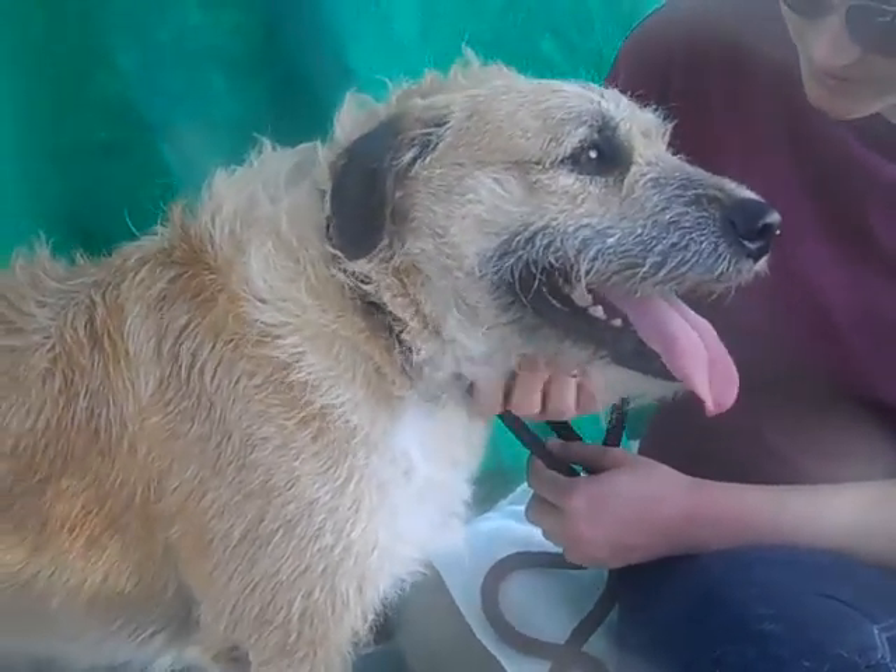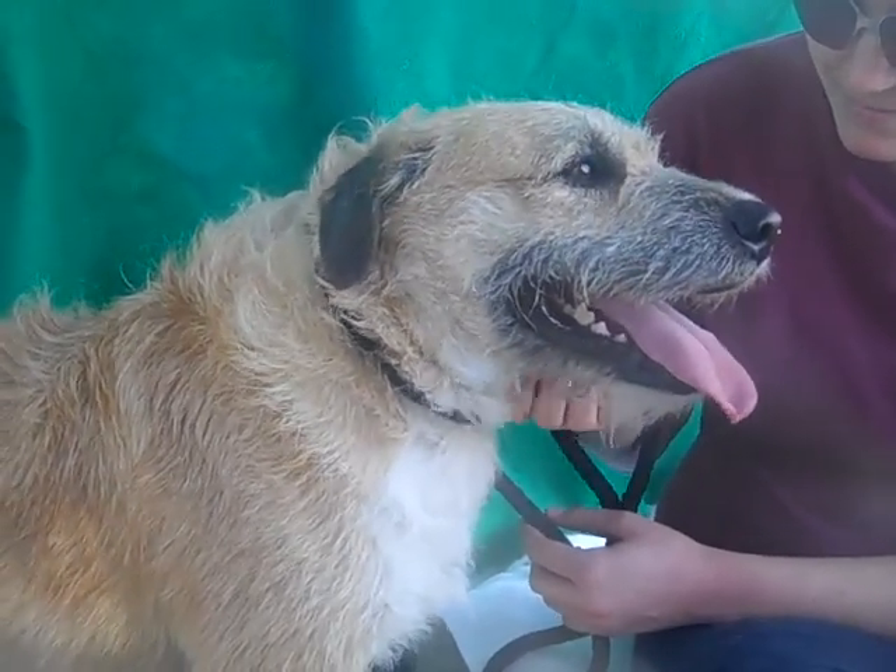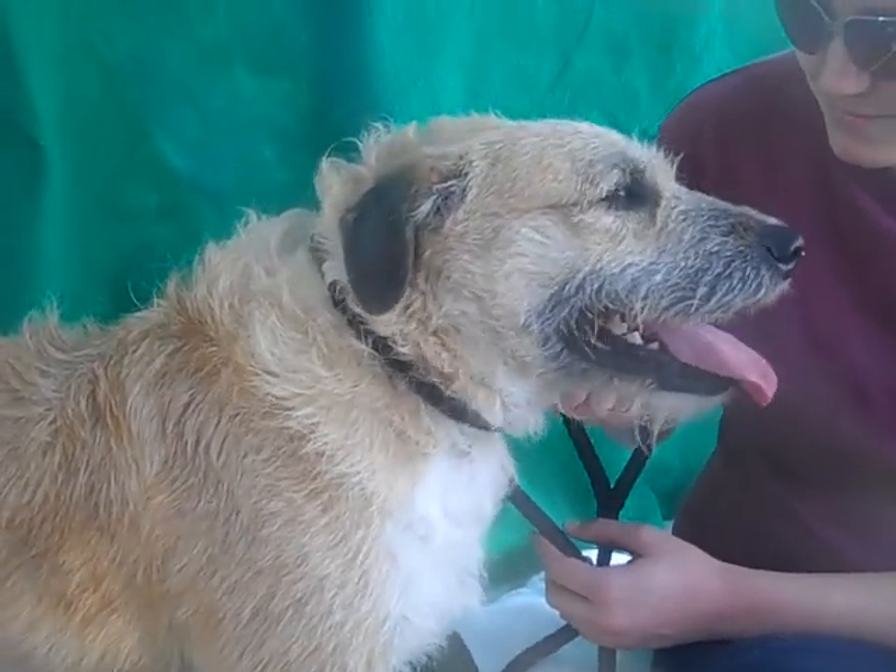He's just a really cool guy. So if you are looking for a new best friend, I suggest Toby for you. Come on down to the Baldwin Park shelter today and meet Toby.